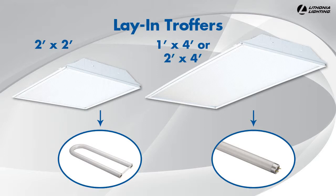Lay-in troffers fit standard 1' to 1.5' grid ceiling T-bars and include built-in T-bar safety clips at each corner that secure the fixture to the T-bars.